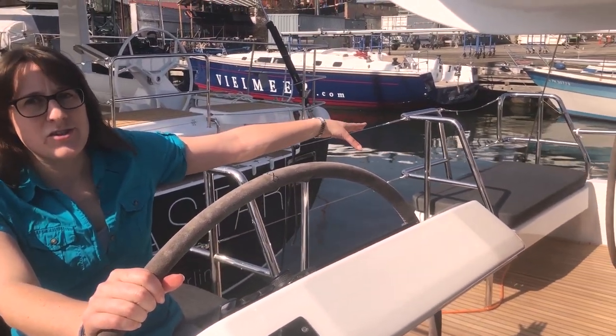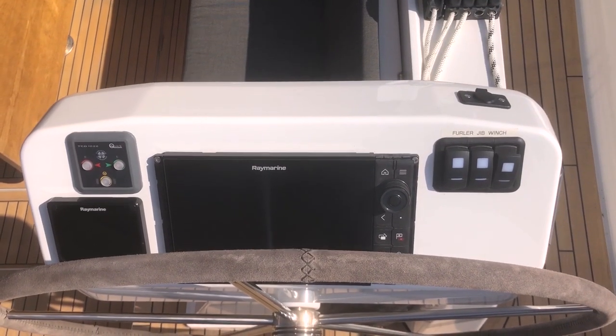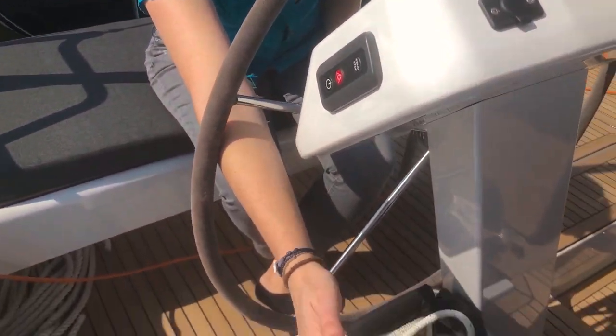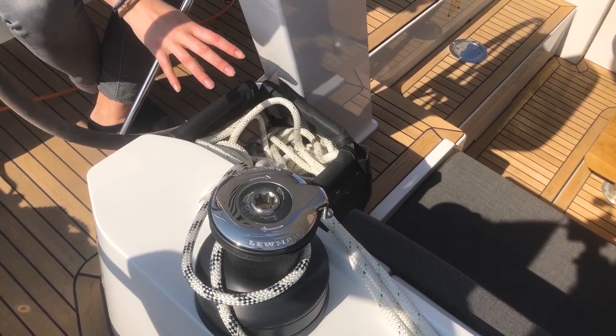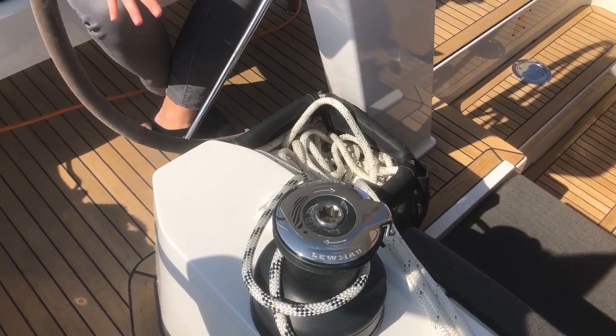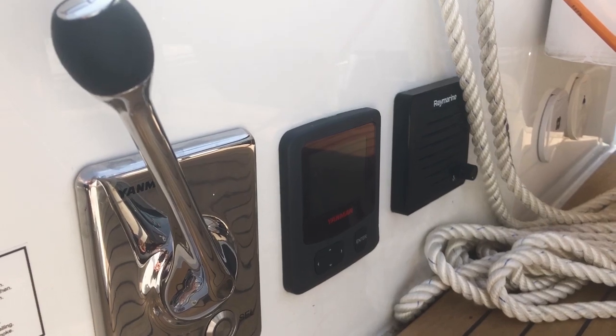I'm sitting at the helmsman position now. I can actually drive the boat all by myself but beside me there's a second helmsman position with the exact same navigation panel. I've got everything here from my chart plotter to my autopilot — everything I need electronically. I have very easy access to the winch and all the sheets are very nicely stored. There's nothing lying around where it shouldn't be, and I can put all the sheets here for easy storage so they're out of the way. The engine control is also right next to me, down here to my right side.